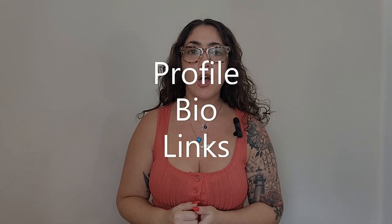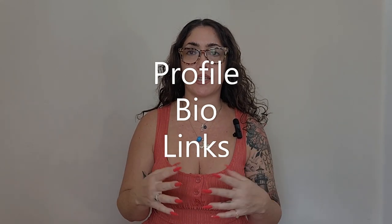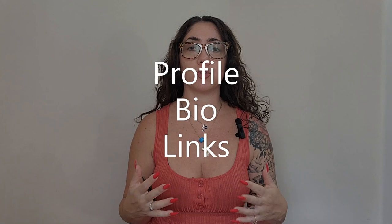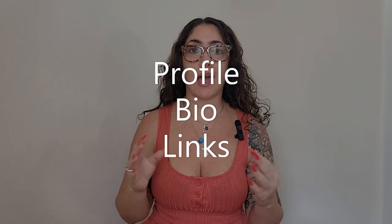I want to discuss a few things for beginners who are just starting out, but even if you already have an established page, these are still good practices to keep in mind, and that is your profile. You don't have to overthink this. I have so many clients that literally spend days worrying about their bio and their picture. It doesn't have to be perfect.